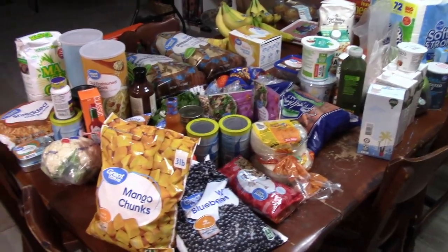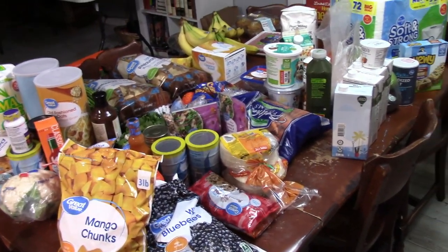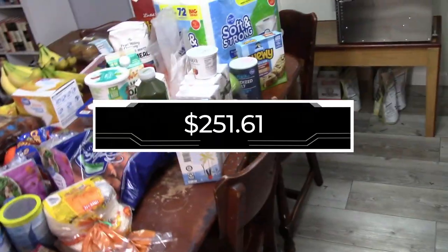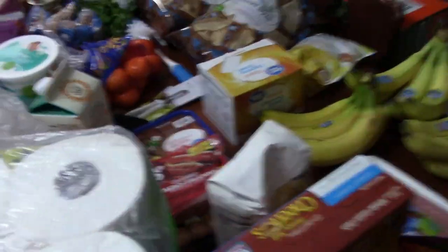It was a huge grocery trip today - I'll put the total on screen because I don't remember it right now. It's very late and we have a very early morning. We are trying to save gas like everybody else right now, so we went after church. It is Lent season so we have Wednesday night church and it is almost 11 o'clock. Half of this is from Kroger and half is from Walmart.